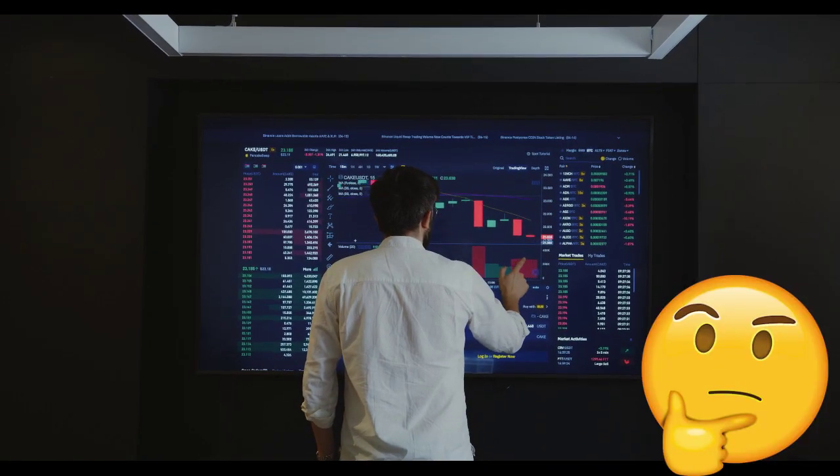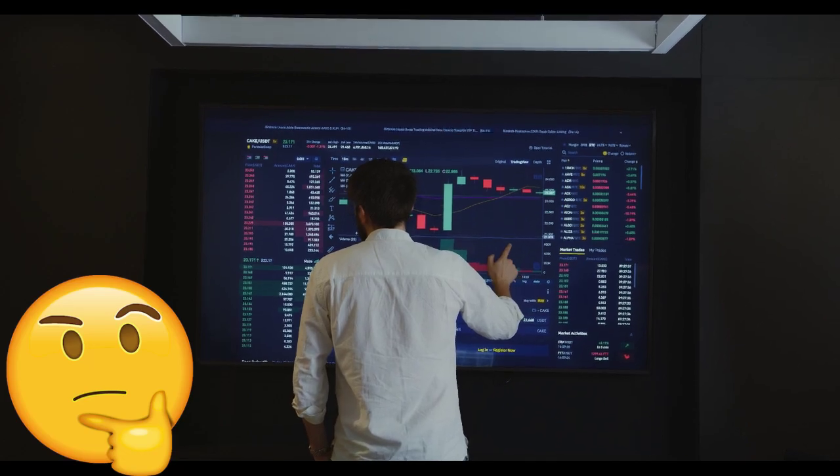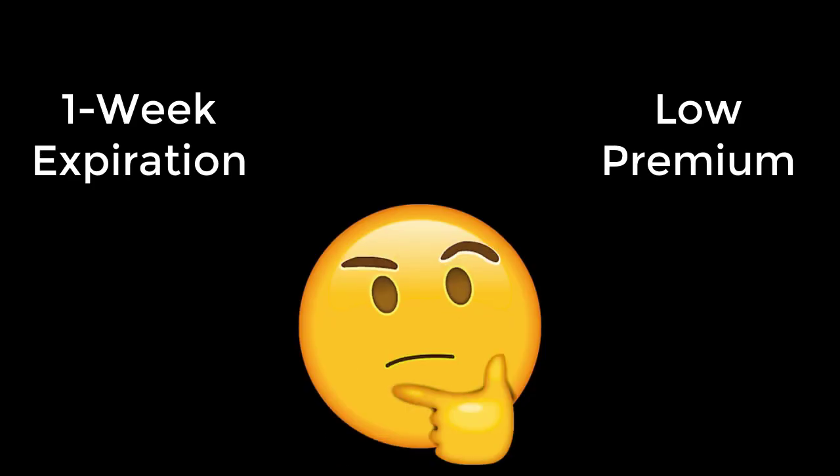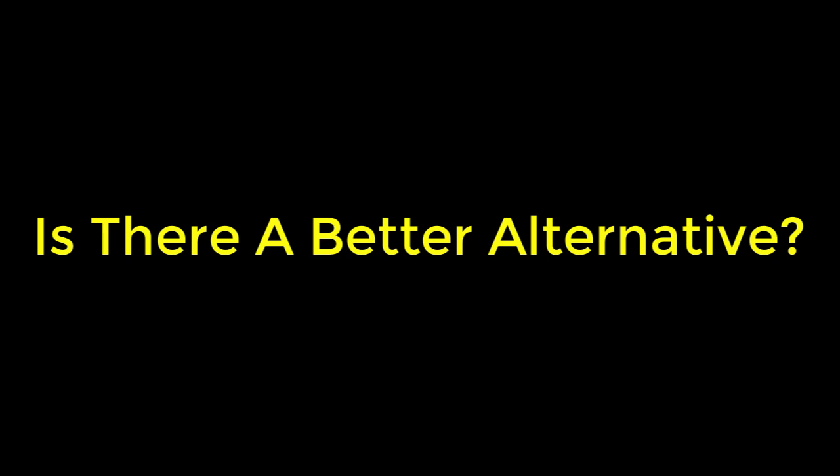As traders we're constantly reviewing and evaluating the profitability of the options we trade. In this video I'm going to share with you a simple example where I was faced with the decision of having to sell an option with a one-week expiration that was paying very little premium — should I do it, or is there a more profitable alternative?